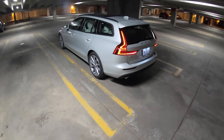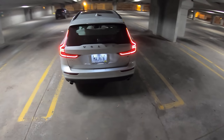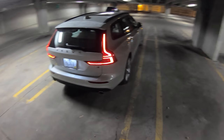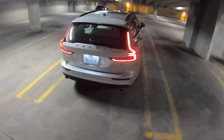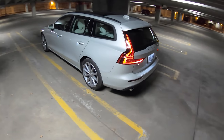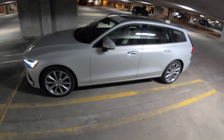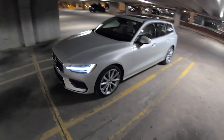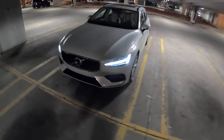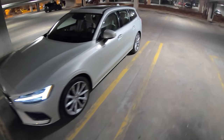Hey guys, tonight I'm here with the 2019 Volvo V60. This is a T6 all-wheel drive — is this not the most gorgeous wagon Volvo makes? This thing is absolutely stunning. It's small, it's the right size. I had the S60 a few weeks ago, so let's take this for a drive and do a little bit of a comparison.